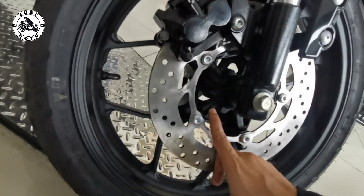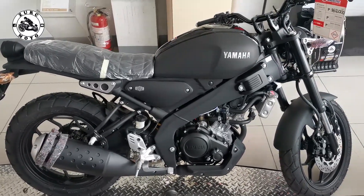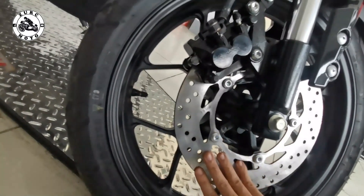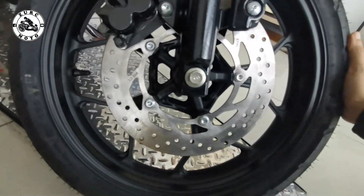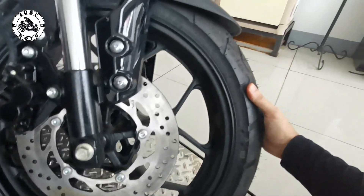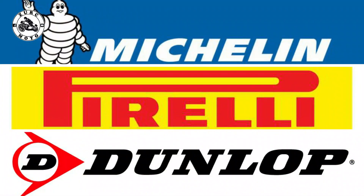Ito yung sinasabi ko mga brothers on the wheels — maraming nagmimiss-concept na ayaw nilang maniwala na yung mga parts ay made in China na, and then assemble na dito sa Pilipinas ang mga motor. Pero ang engineering and design ng mga big boy ay sa Japan pa rin. Sabi dito ay naka-17 inches ito na street tire ng IRC — fan company ito, Thailand made na. Pero walang problema ang IRC — pasok ito sa mga kilalang brand ng gulong. Kalaban niya ng Dunlop, Michelin, Pirelli and so on.